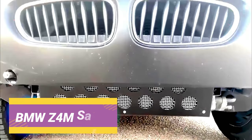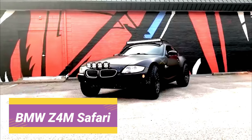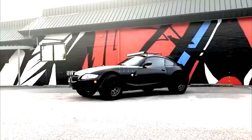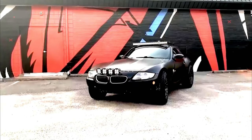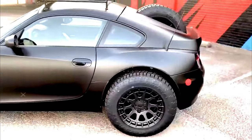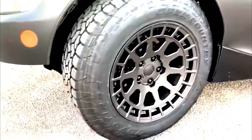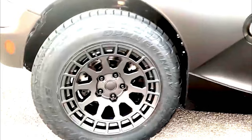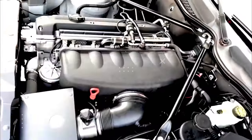BMW Z4M Safari. What does it take to turn a Z4M into a safari-spec rally racer? First, the suspension needs a good going over. The owner fitted a Ground Control suspension setup that lifted the car by a good few inches, then replaced the stock low-profile wheels with 17-inch Black Rhino wheels with 235/65 Toyo Open Country All-Terrain tires and cross-drilled rotors. The exterior received a satin black paint job, highly modified fenders and bumpers, a 40-inch LED bar, an aggressive skid plate, and spare tires sticking out of the back.